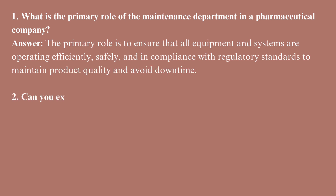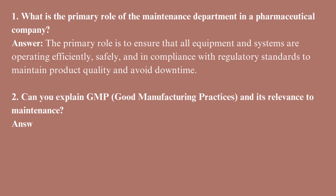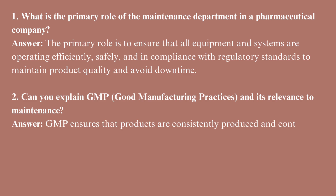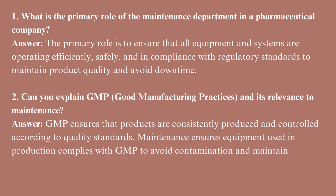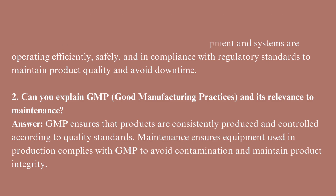Can you explain GMP — good manufacturing practices — and its relevance to maintenance? GMP ensures that products are consistently produced and controlled according to quality standards. Maintenance ensures equipment used in production complies with GMP to avoid contamination and maintain product integrity.